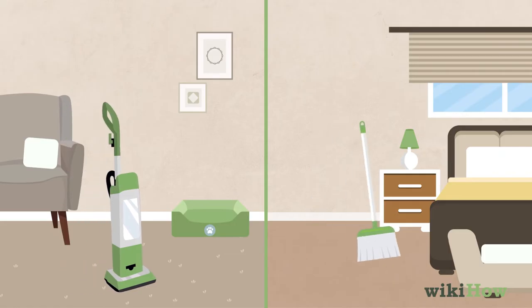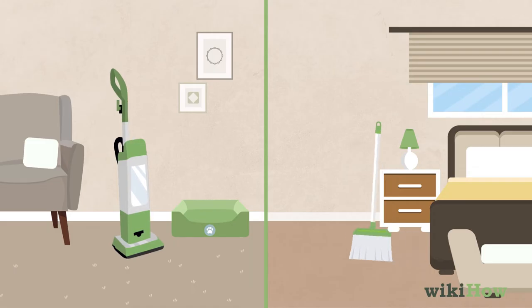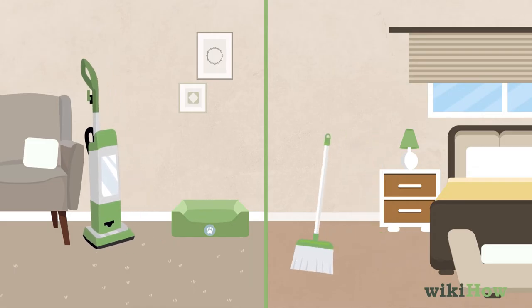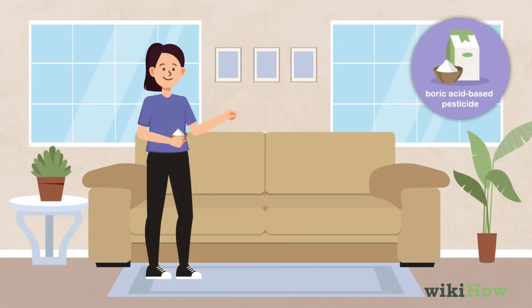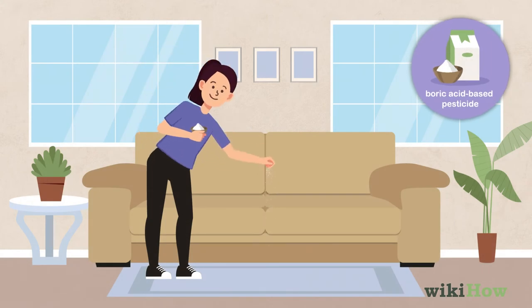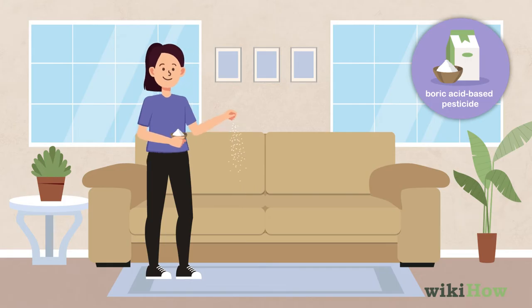Sweep and vacuum your floors, furniture, and animal bedding frequently to get rid of ticks and eggs that are hiding in cracks and crevices. Once your home is clean, sprinkle your floors and furniture with a boric acid-based pesticide to kill any remaining tick eggs and larvae.